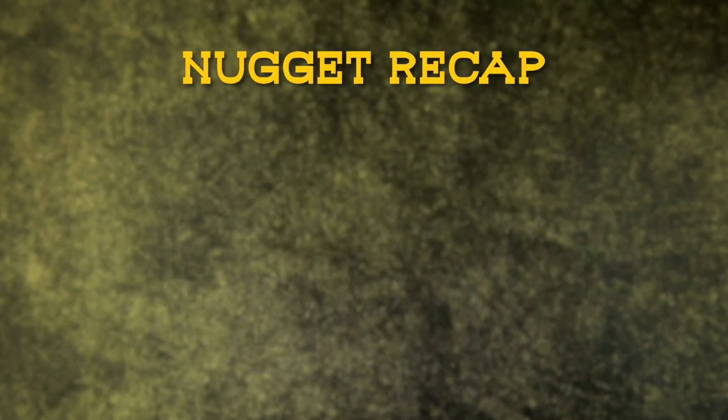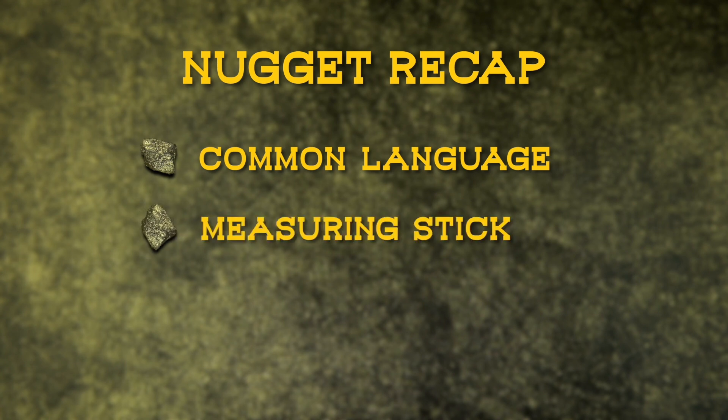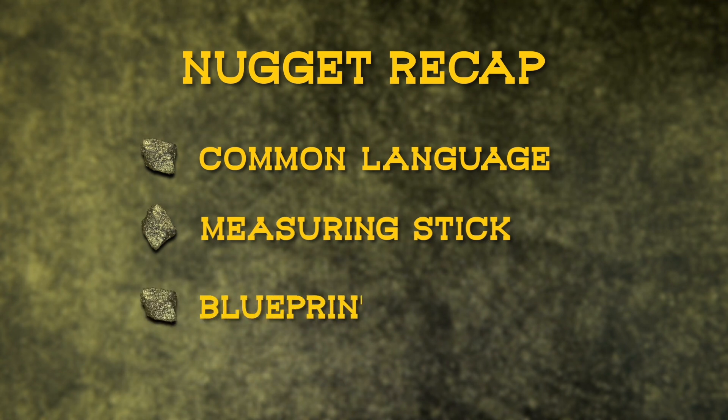Let me provide you a recap. Number one, frameworks provide a common language inside and outside of the organization for discussing security defenses and reducing risks. Number two, frameworks provide a measuring stick to evaluate my organization's security posture. And number three, frameworks are blueprints for policies and procedures.